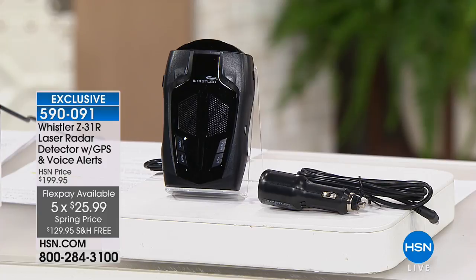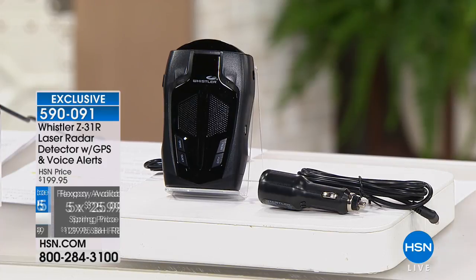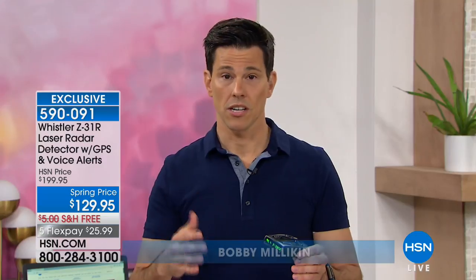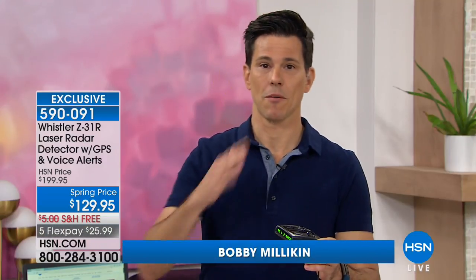Let's introduce you to Bobby Milliken, who is going to tell you all the ins and outs of a laser radar detector. It sounds kind of fancy, but it's actually something that we can all use. It is fancy, but it is simple. I remember I used to have a radar detector with one of my first cars — and from that point to now, the technology has increased so much. This is a Whistler radar detector that you want to get on now because it's such a great value and it does so many great things.